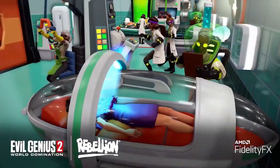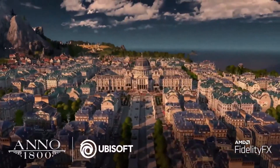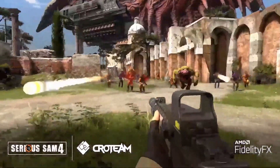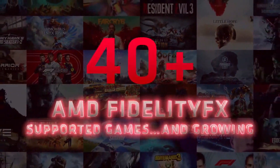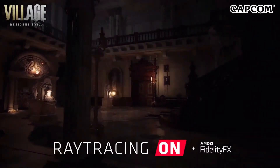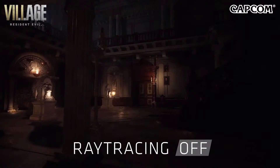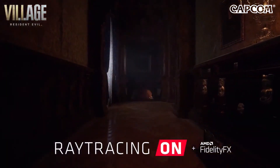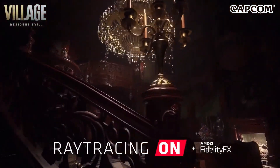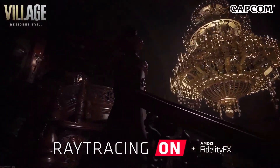AMD FidelityFX is yet another example of the power of open standards and AMD initiatives to improve the experience of PC gaming for more gamers. The FidelityFX feature set includes a variety of techniques that sharpen, denoise, and add detail, shadows, and many more visual enhancements to make your games look better. It's a big reason why AMD FidelityFX, with just two years of development, is already in over 40 games and counting. The next exciting title featuring both ray tracing and AMD FidelityFX will be from our partners at Capcom: Resident Evil Village, the eighth major entry in the Resident Evil series. It demonstrates what is possible with ultra-realistic graphics powered by the RE Engine and the latest generation Radeon RX 6000 series graphics cards.